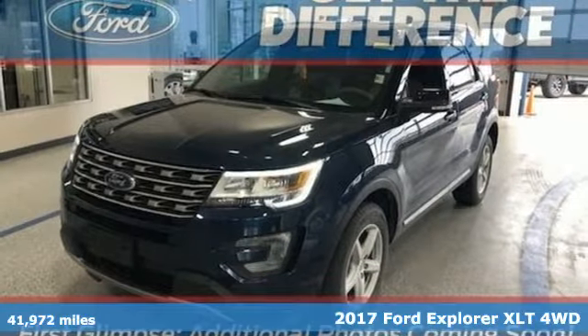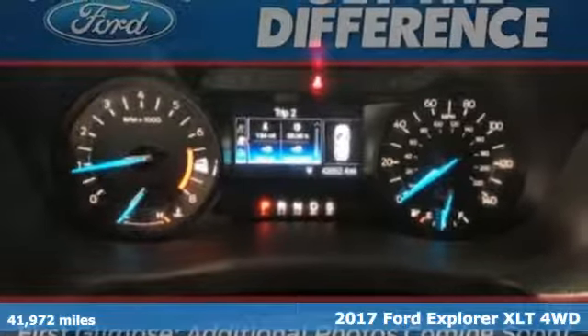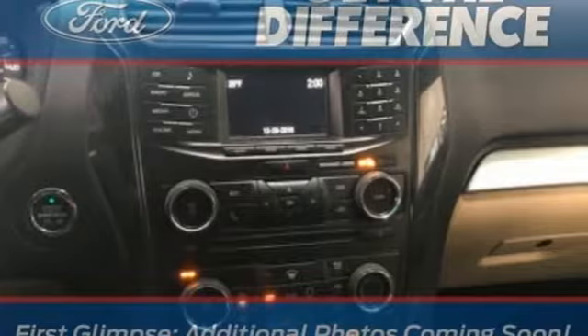Here's a 2017 Ford Explorer, aptly named, handsomely appointed. When people talk about the beautiful scenery, they'll be talking about this Explorer, too.